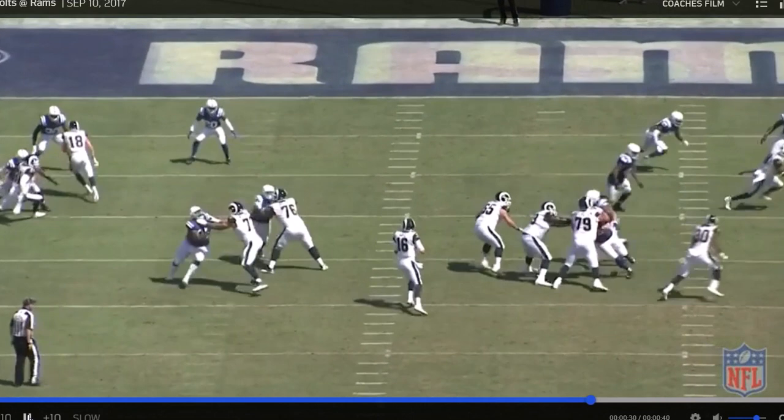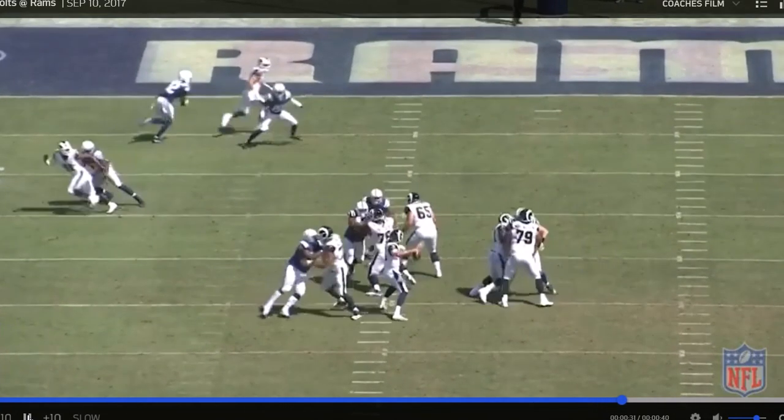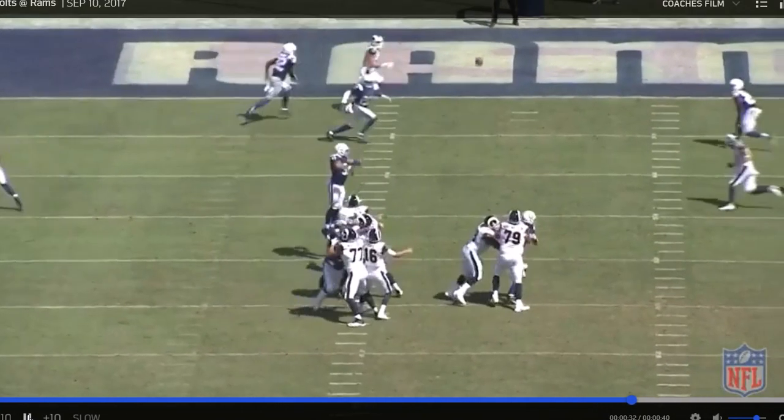Stop it right here. See Cooper Cupp — he's already up into his stem, about to get to the top and make that move into the post route. And T.J. Green is a little flat-footed, already out of position. You can kind of see that he's playing for the out route. Cooper Cupp, who runs very good routes, is going to get him on the post route pretty easily. T.J. Green looks pretty foolish here trying to grab at air. And there it is — Cooper Cupp wide open for the touchdown.